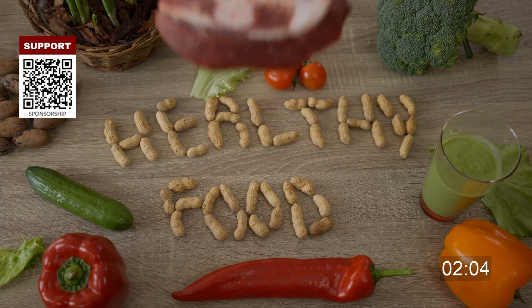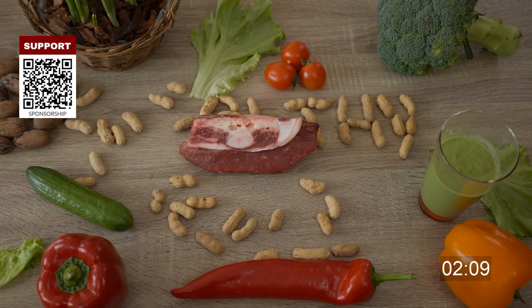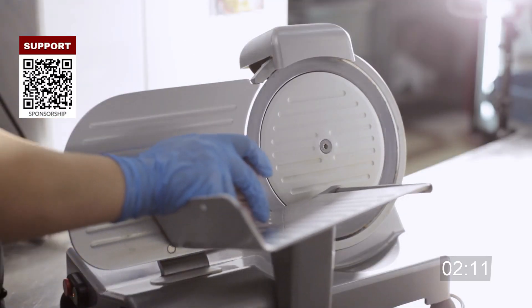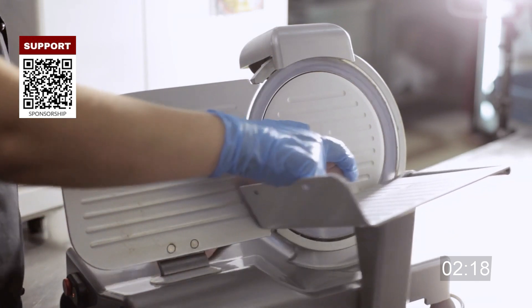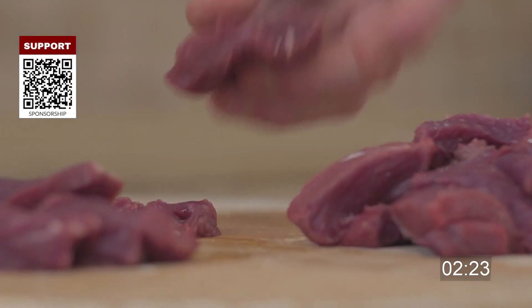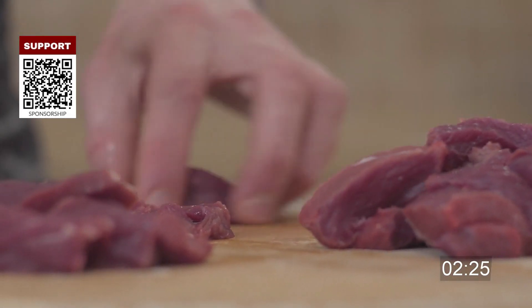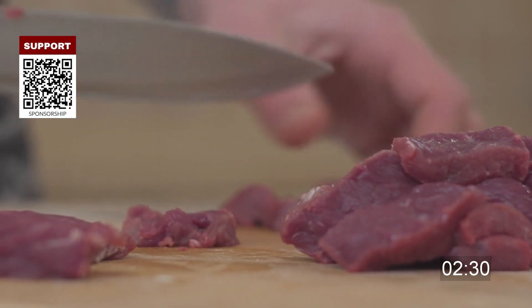Food to food: raw food or juices come in contact with ready-to-eat food. Equipment to food: the same equipment is used with raw and ready-to-eat food without cleaning in between. People to food: hands that have touched raw food then touch ready-to-eat food without being washed in between.